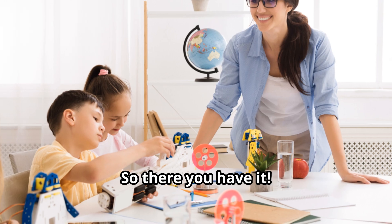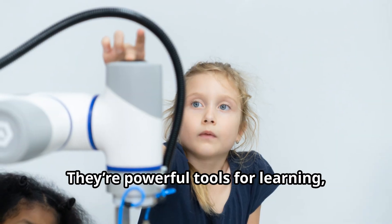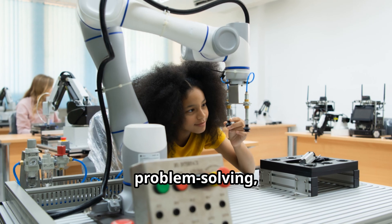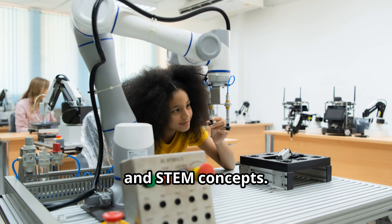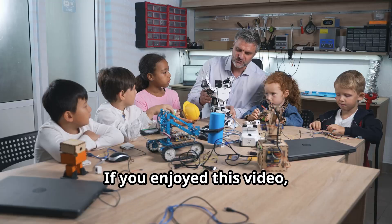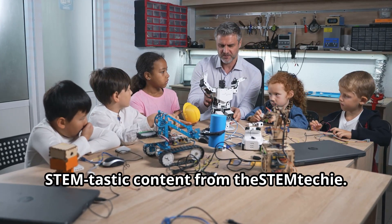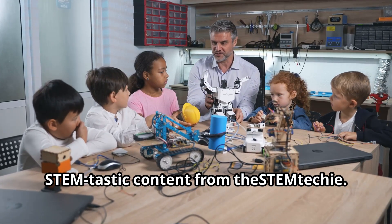So there you have it. Robotics are more than just cool gadgets — they're powerful tools for learning, fostering skills in coding, problem-solving, teamwork, creativity, and STEM concepts. Thanks for watching. If you enjoyed this video, make sure to like, subscribe, and hit the reminder bell for more STEM-tastic content from The STEM Techie. See you next time.